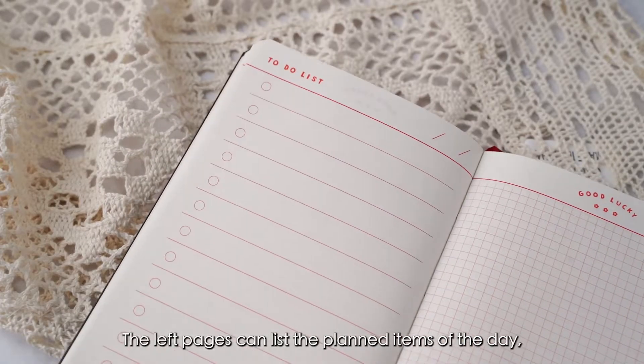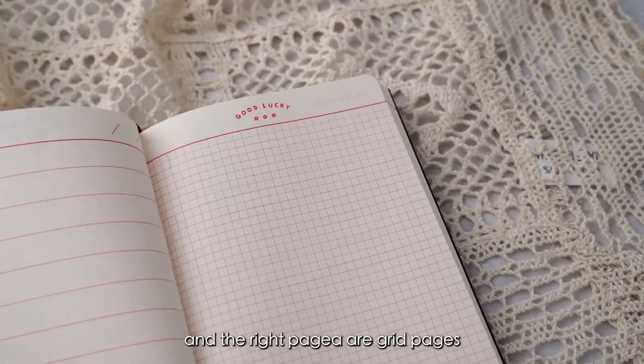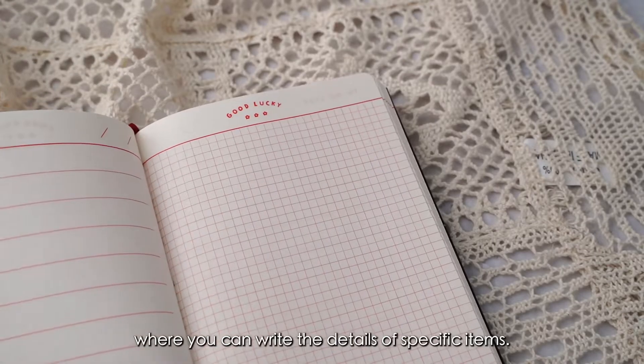The left pages can list the planned items of the day, and the right pages are grid pages where you can write the details of specific items.